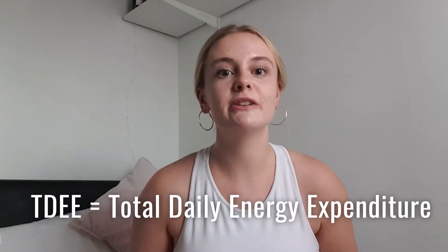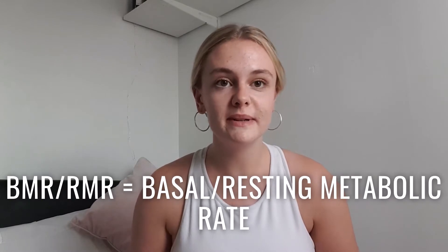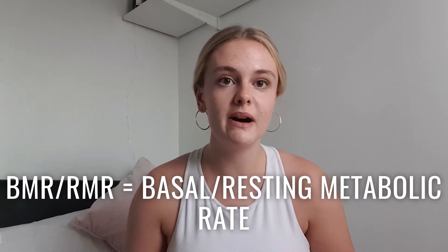The first thing I'm going to talk about is your total daily energy expenditure, which is TDEE. That's comprised of a couple of different components. The first one and the largest one is your BMR or RMR, and that is the amount of calories your body burns without doing anything — just for basic functioning, basically to keep you alive. You can calculate that by inputting into a calculator — I'll link one below — your age, height, and gender.